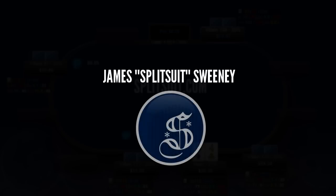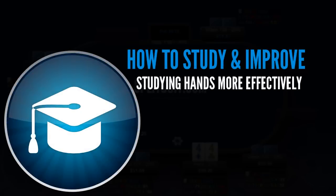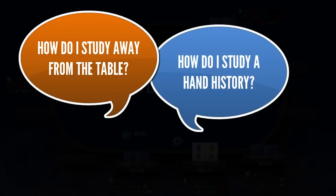Hey everyone, how we doing today? This is James Sweeney, aka Splitsuit, and welcome back to another video. This video is going to be called How to Study and Improve. This is the kind of question I get a lot from students and prospective students: how do I study, how do I get more out of my study time, and sometimes even just, what do I study?